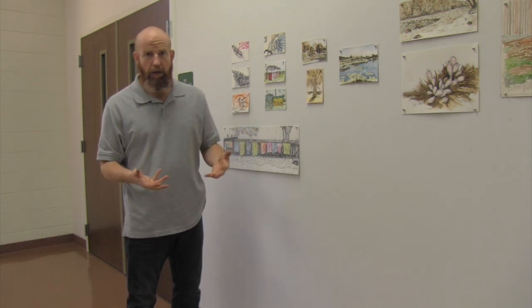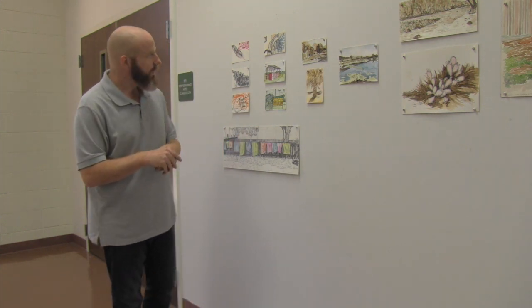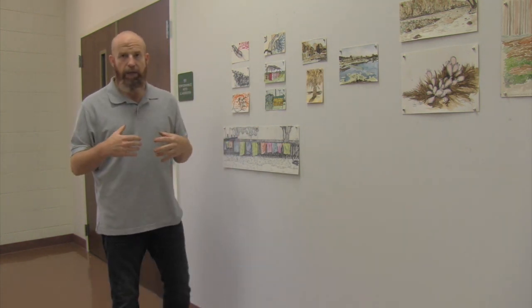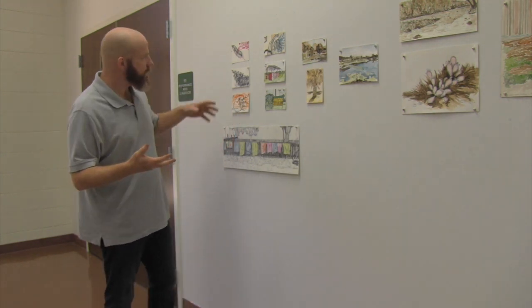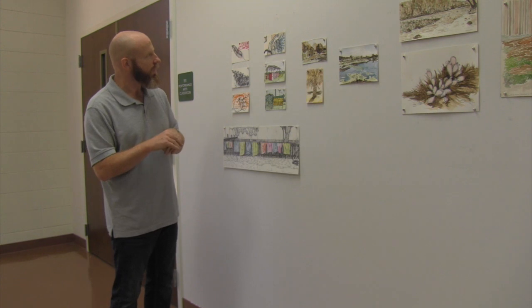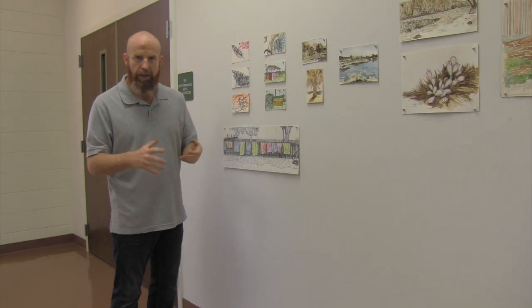I wanted to talk about my work using natural materials and where the project came from in the first place. In late 2015 I began a project titled Postcards from Nowhere. Part of that was beginning to draw these very private drawings. I liked the idea of a kind of disposability of the drawings.